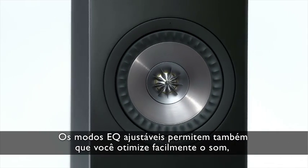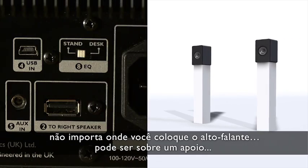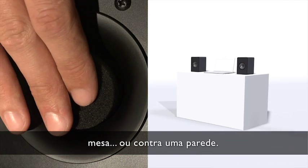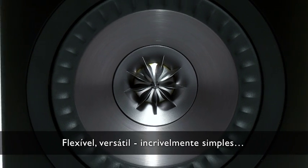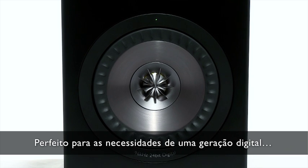Switchable EQ modes and port bungs allow you to easily optimize the sound no matter where you place the speaker — be it on a stand, on a desk, or against a wall. Flexible, versatile, deceptively simple, uncompromising on quality, meeting the needs of a digital generation.